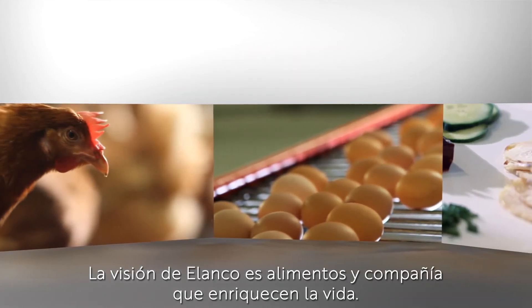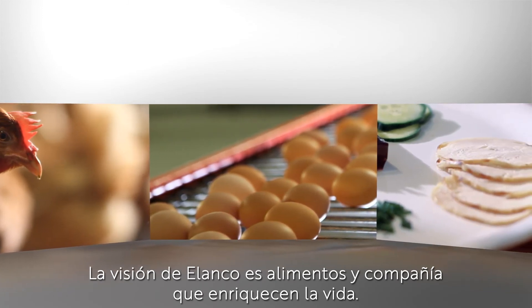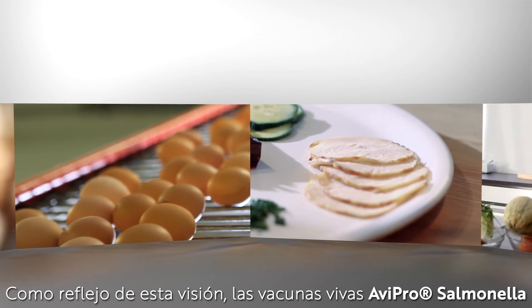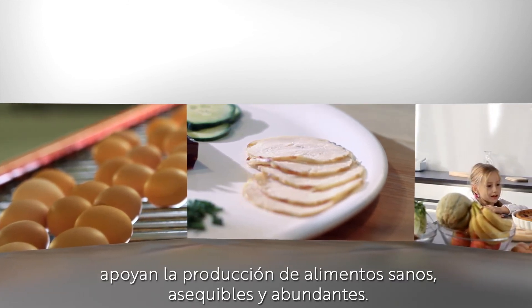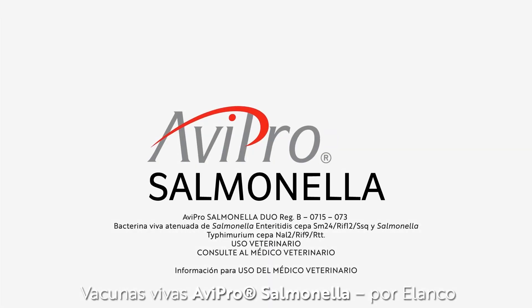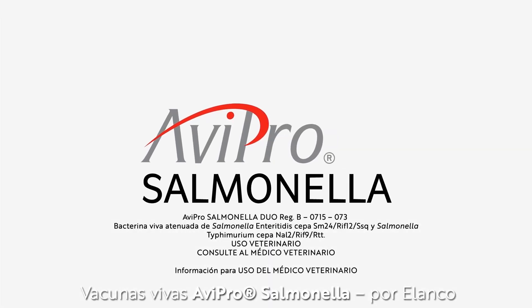Elanco's vision is food and companionship enriching life. Reflecting this vision, Avipro Salmonella live vaccines support the production of safe, affordable and abundant food. Avipro Salmonella live vaccines by Elanco.